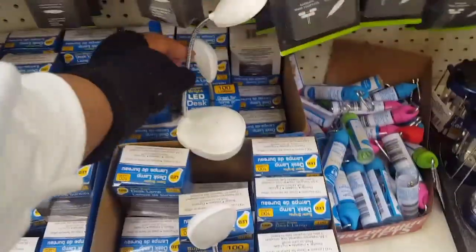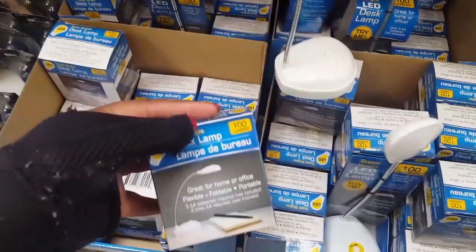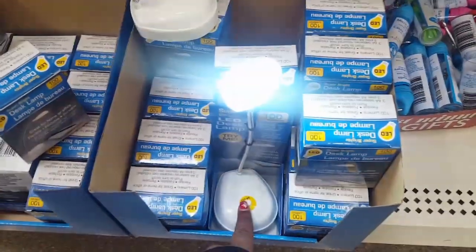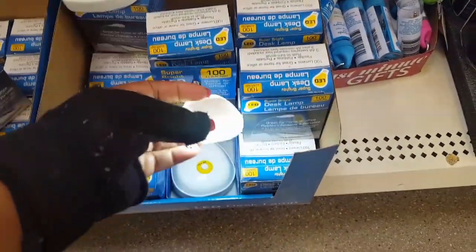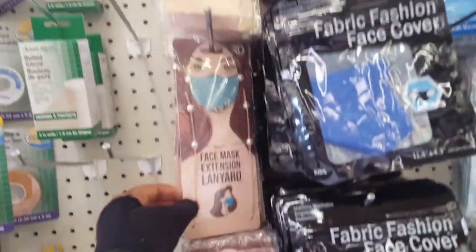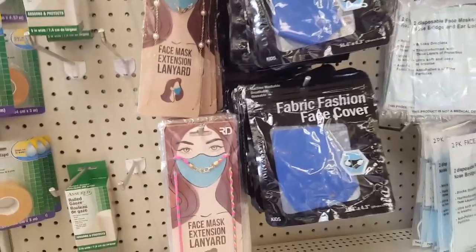And then they got these cute little reading lights — look at how little it is. That's how it looks outside the box because somebody already took one out, but this is how they look inside the box. I think these are really cute too. This one says 'try me.' That's really nice — it has a really good lighting on it. Oh look, they have a lot of these face mask extensions. The face mask extension lantern — so you can hold your face mask on there. I don't think I will work with that, but they're cute.